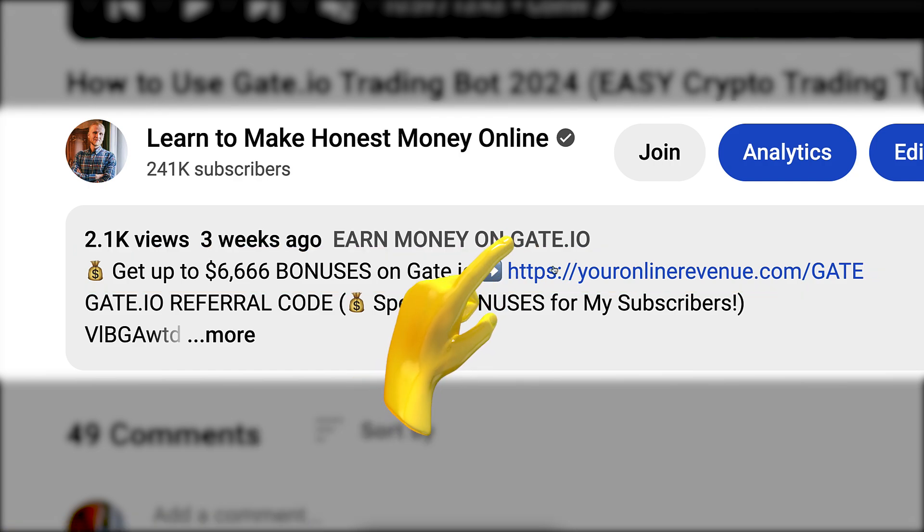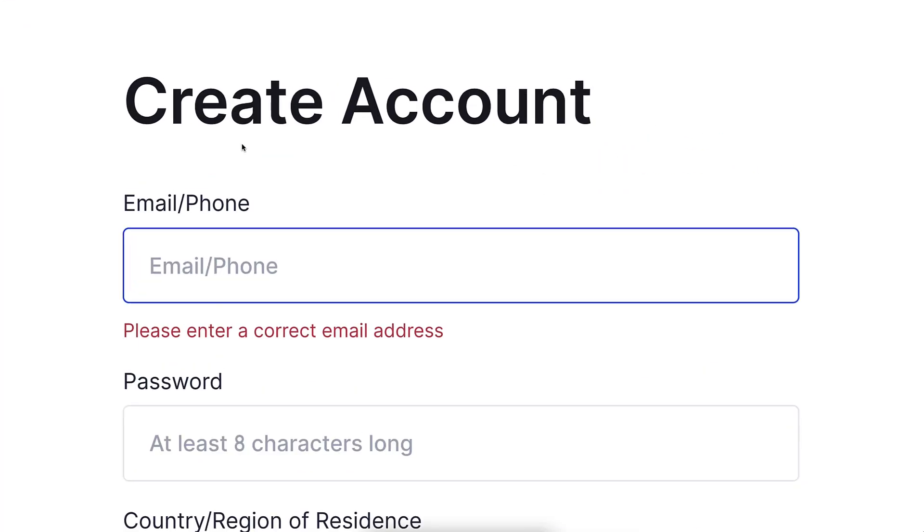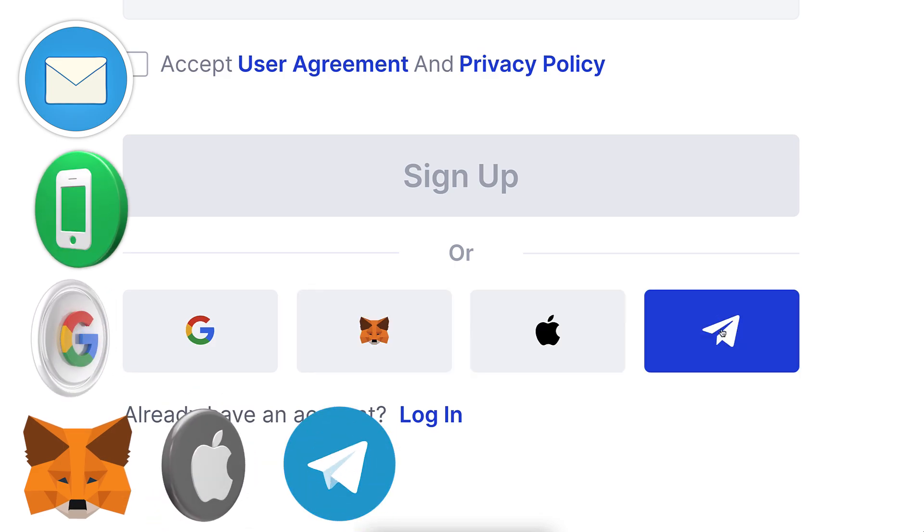After clicking the link below my video you will land on the gate.io registration page where you can create your free account using your email address, phone number, Google, MetaMask, Apple, or Telegram account.